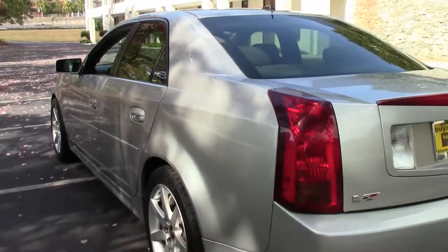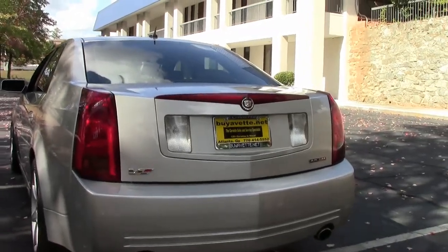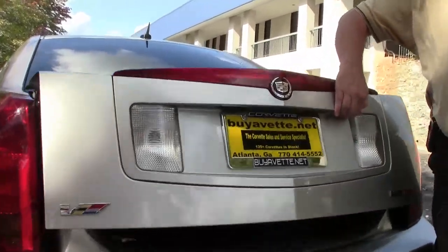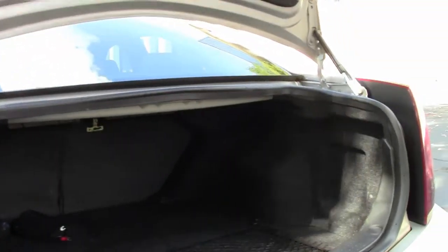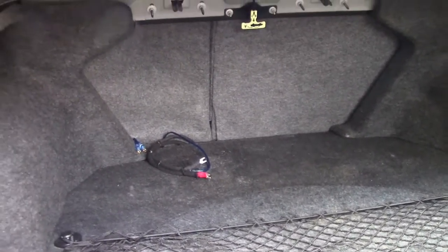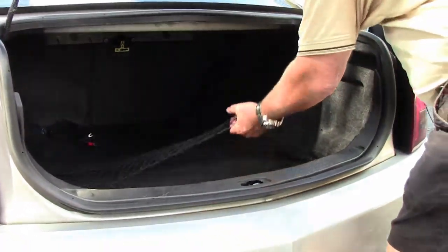As I mentioned, she's a clean 6.0 liter LS2. Take a look at the trunk for you folks. You have a deep, deep cargo cubic feet. You have a cargo net.